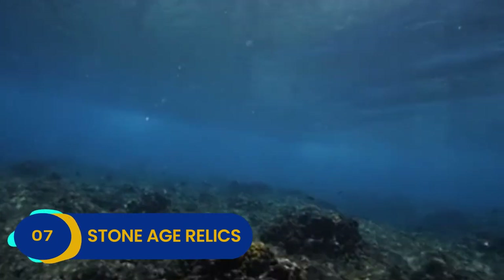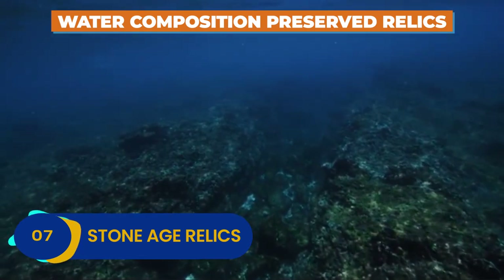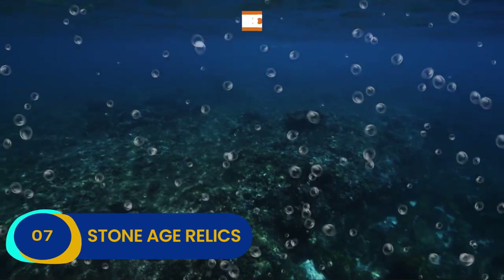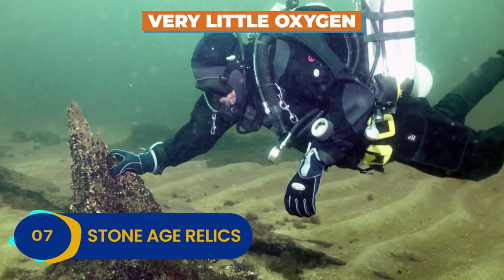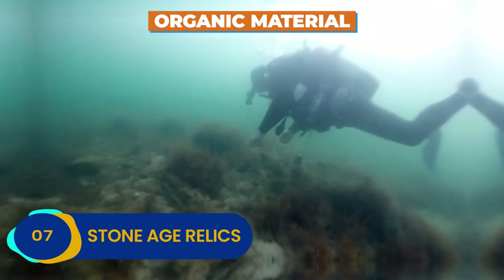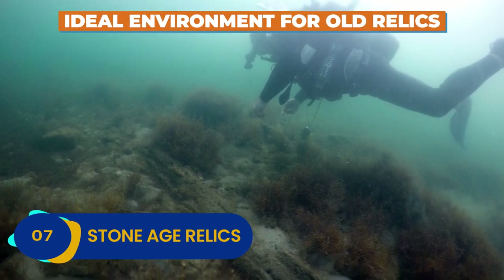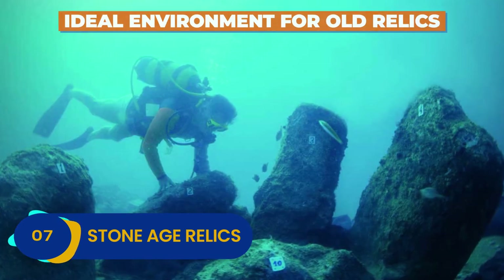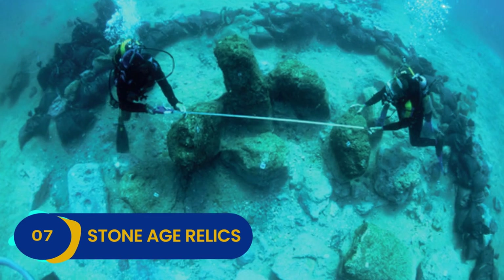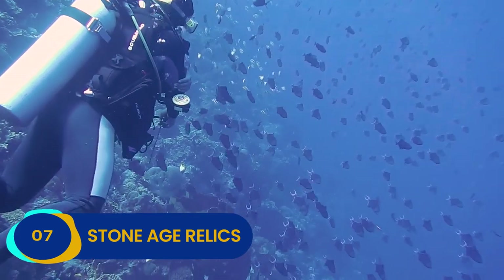The Baltic Sea is brackish, meaning that it's a mixture of fresh and salt water, and it contains very little oxygen. There's also a tremendous amount of organic material at the bottom. All of these factors contribute to an ideal environment for old relics to survive. Most Stone Age relics are too deteriorated to examine realistically, so this find was an important way for researchers to learn more about our early ancestors.